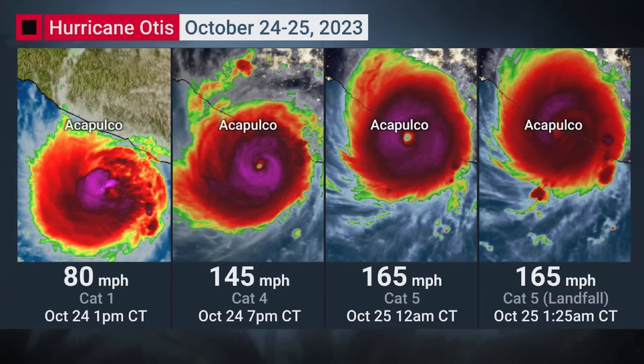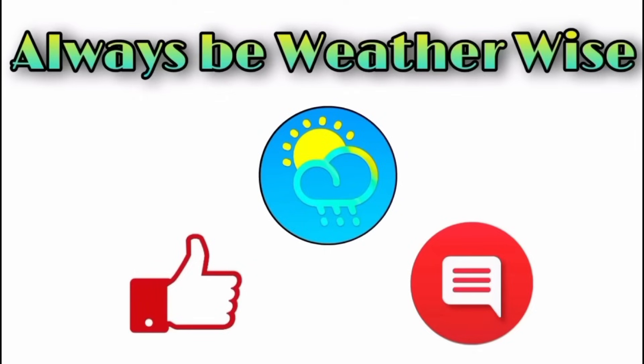That's pretty much what I wanted to share with you in this update video. I really do hope that you found it to be very informative. If you have any questions, please feel free to leave them down in the comments — I'll respond when I get the chance. Remember to always be weather wise.